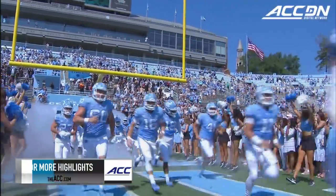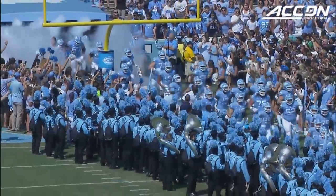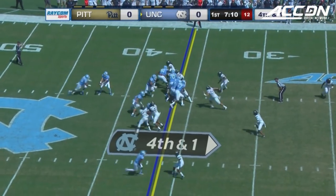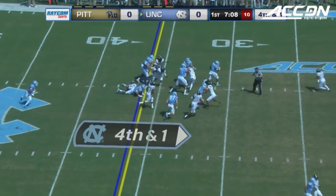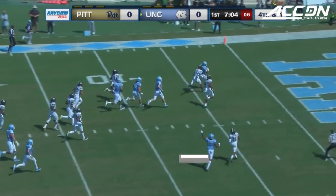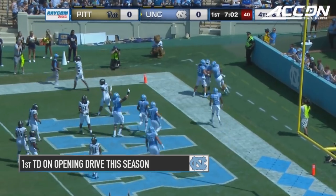Taking the field here at Kenan Stadium — their home opener and Pittsburgh's first game on the road this season for the Tar Heels. Short yardage up the middle. Williams through the line. Williams trying to run it to the end zone, and he is in. Tar Heel touchdown.